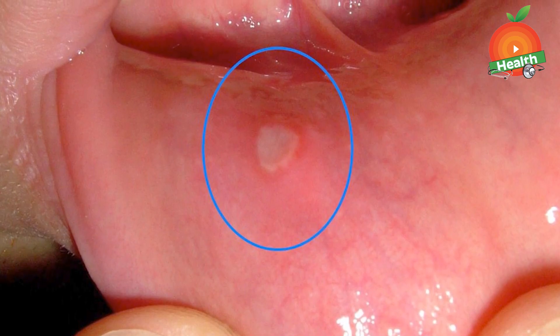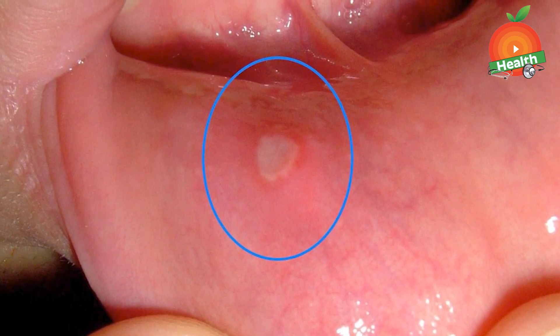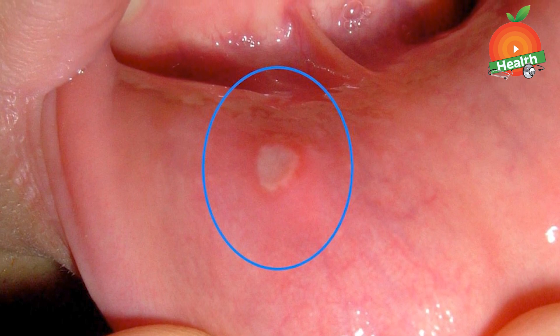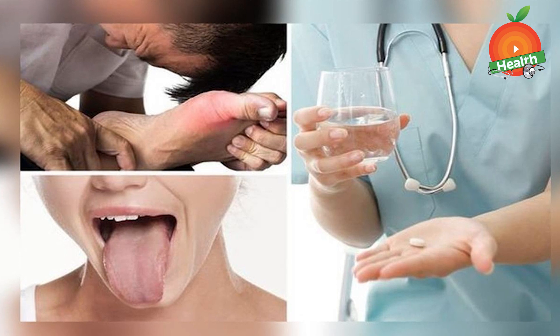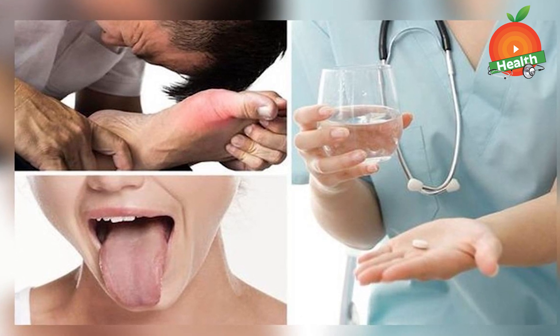Next is mouth ulcers and glossitis. Some people with vitamin B12 deficiency might experience mouth ulcers, which can give a sensation of burning and itching in the mouth. A swollen and inflamed tongue with long straight lesions can also be an early sign of vitamin B12 deficiency.